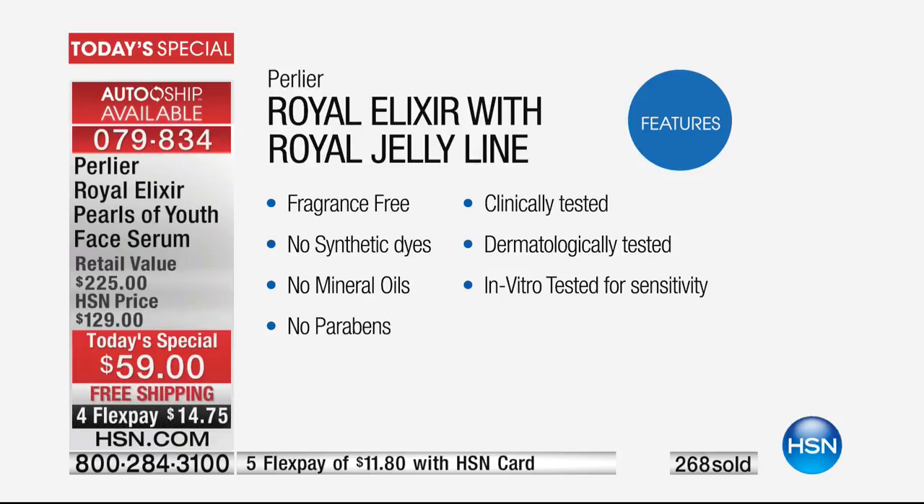It has more clinical tests than any other skincare product we manufacture — no synthetic dyes, no mineral oils, as nature meant it to be for our skin. No parabens. It has the highest clinical testing we've ever done for any skincare product: dermatologically tested, in vitro tested for around the eyes and sensitivity, patch tested. It can be used around the eyes, on the face, the neck, and decollete.